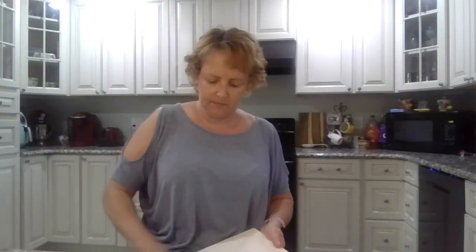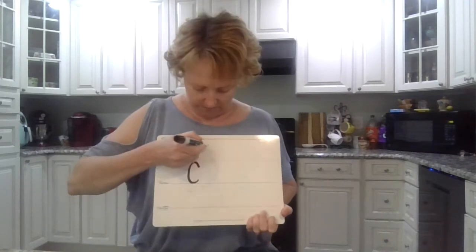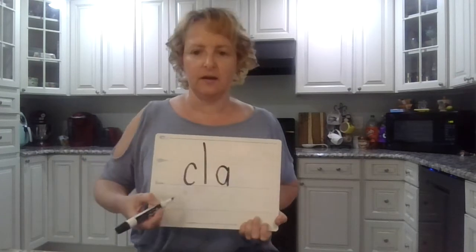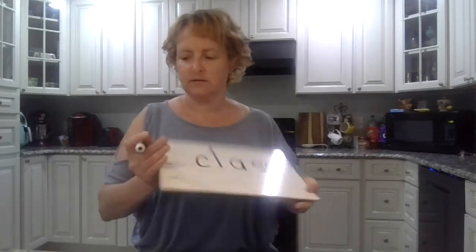Let's do a couple more. Alright, ready? We're going to do 'class.' Ready? Say the sounds in class. C-L-A-S-S. Okay. C-L-A-S-S. Class. Class. Good.